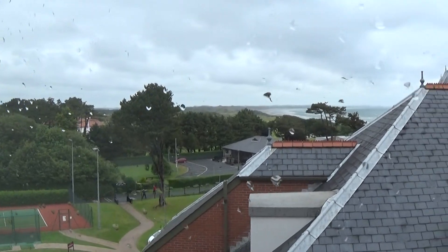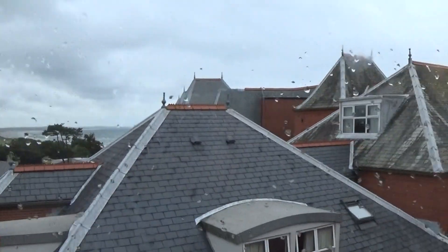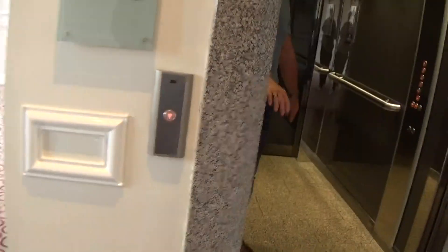Otis Gen 2 lift. I can't wait to see the waves. It says on four, so let's ride it.